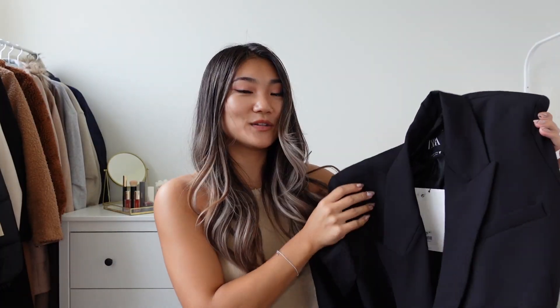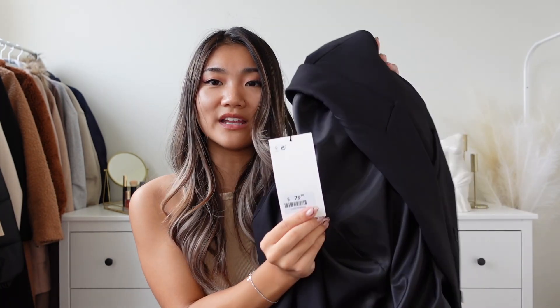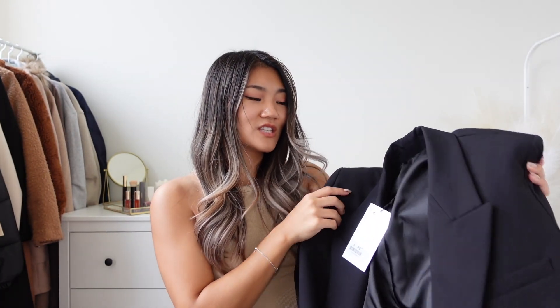The next item is a black blazer. My old one has too much lint around the sleeves so I was looking for a new one and found one at Zara. This is a tailored blazer — I got size small and the price is $79.90 Canadian.